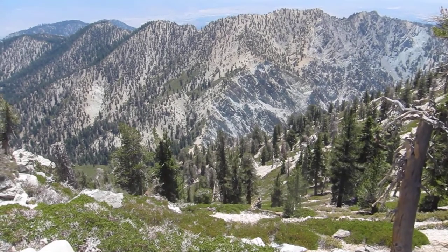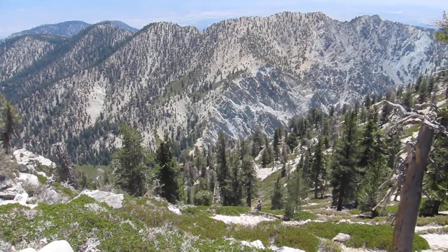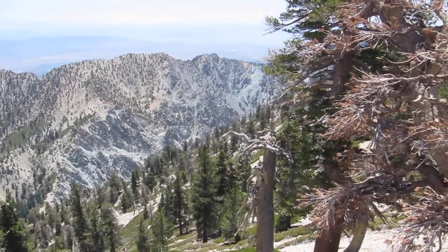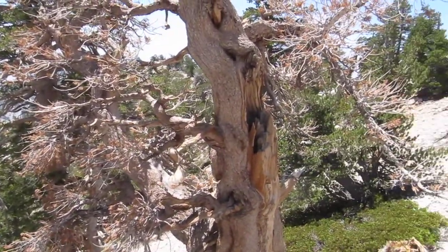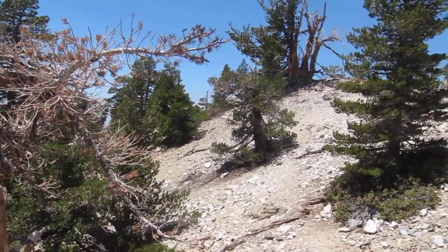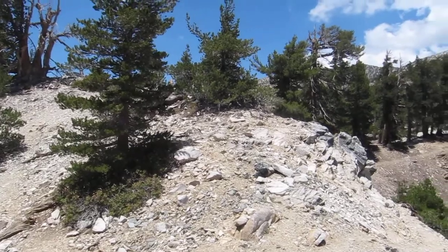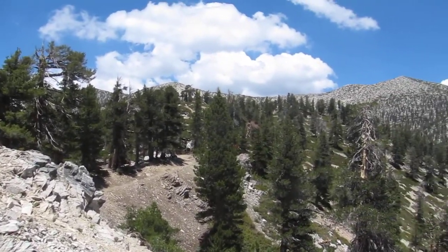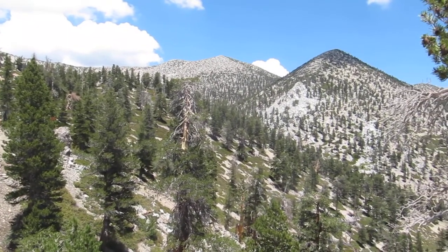At the bottom there is a headwall. We are gonna get to it. There is San Gorgonio Dragon Head.